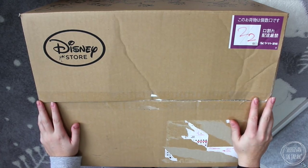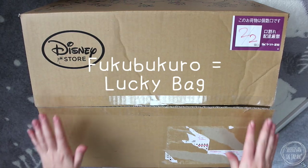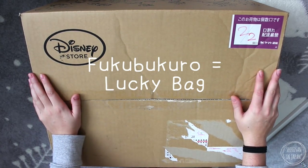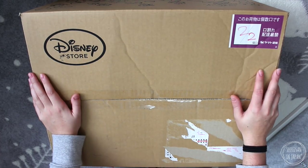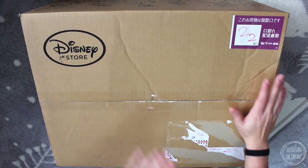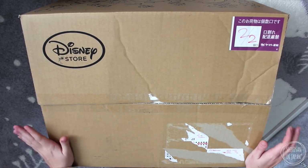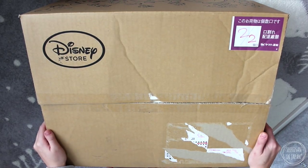Hey guys, I am here today to open up the Disney store's Fukubukuro, but it's not in a bag — it's in a box. I'm not sure if when you go into the store the things in here would be the same, but this was their online version mainly because I don't have a Disney store near me and it just seemed a lot easier to order it online.